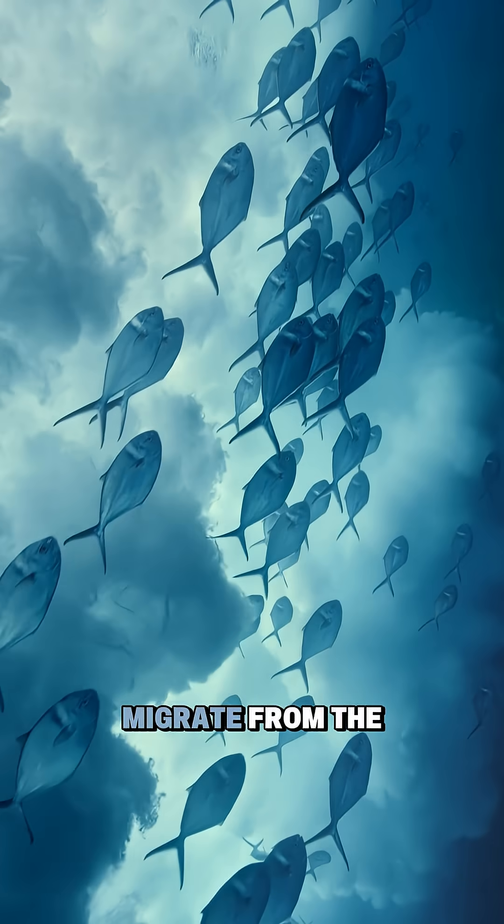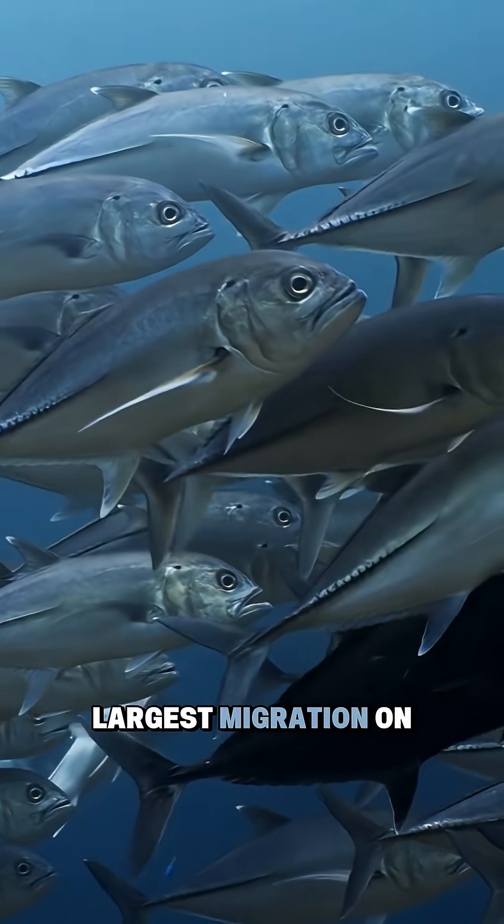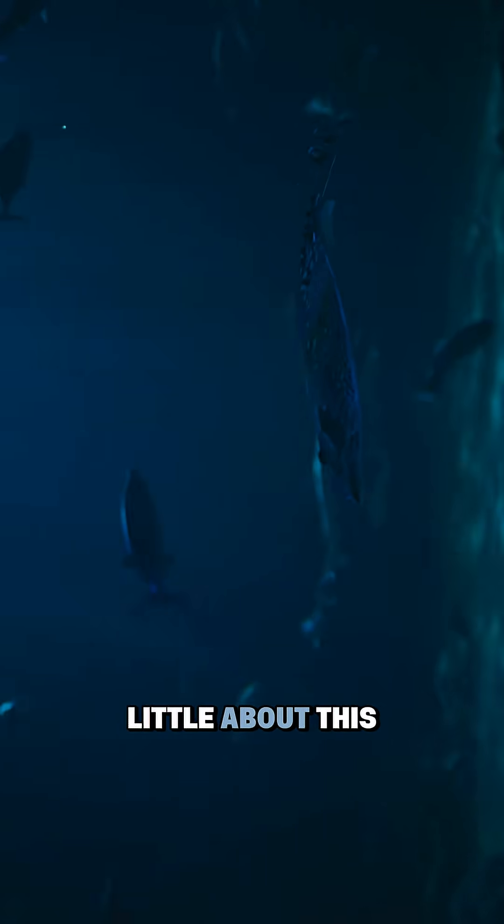Every night, trillions of fish and plankton migrate from the twilight zone to the surface to feed. This is the largest migration on Earth, happening daily, yet despite its importance, we know shockingly little about this zone.